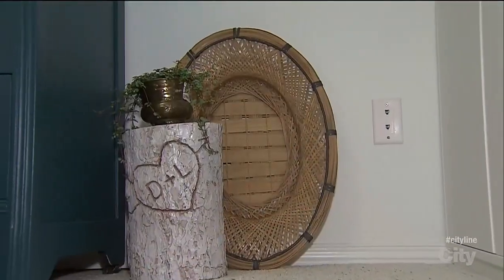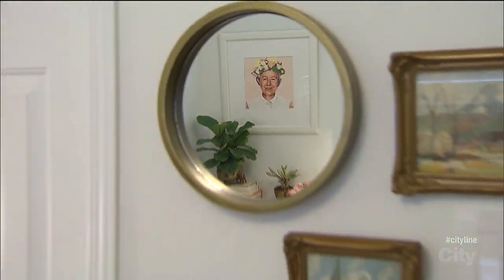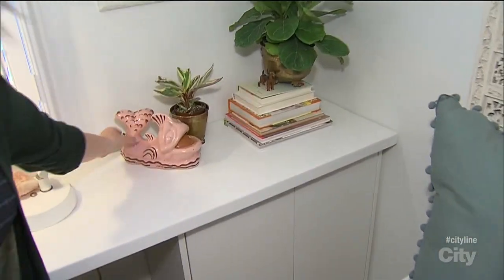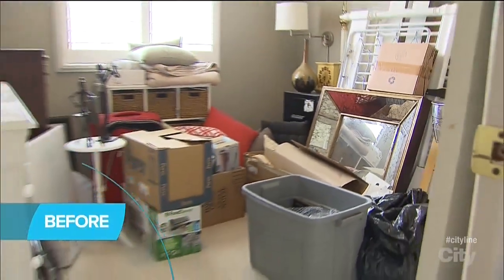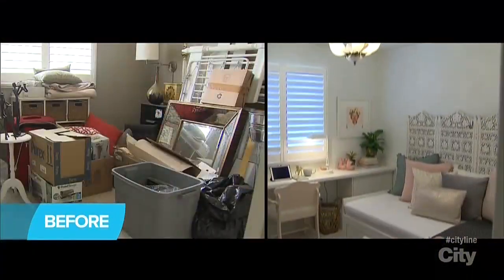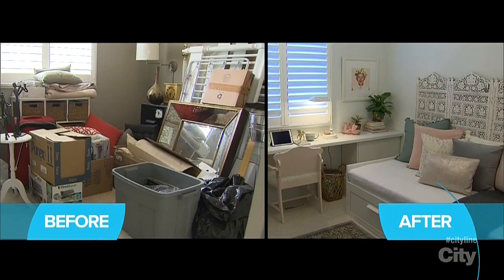There are a couple of key quirky elements that really make the space uniquely mine — one of which is this little guy here, which also doubles as a really cute little lamp. My goal was to turn my room full of stuff into moolah and redesign the space by breaking even and spending $0.